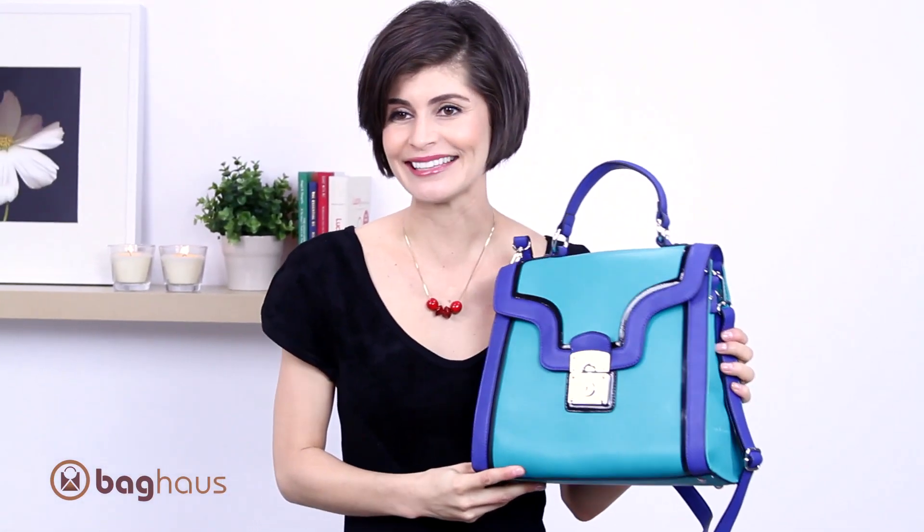There you have it — the Kira color block bag by Mili Bianco. I'm Anna Lily for Bag House.